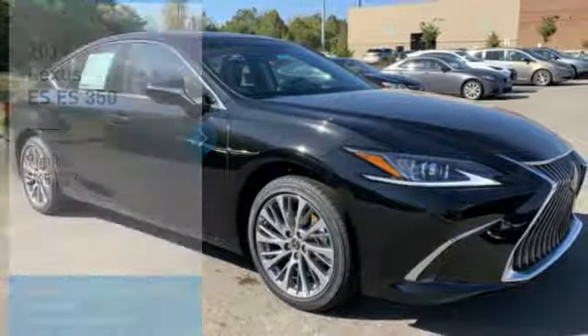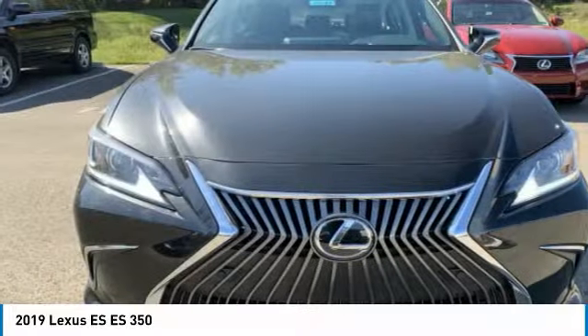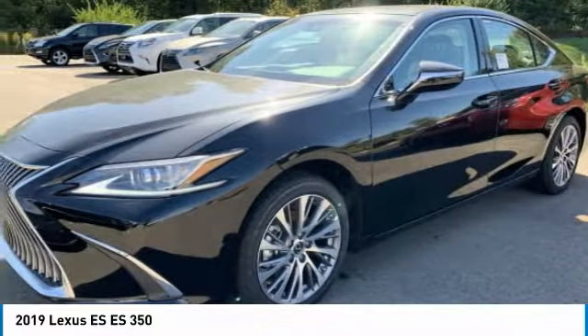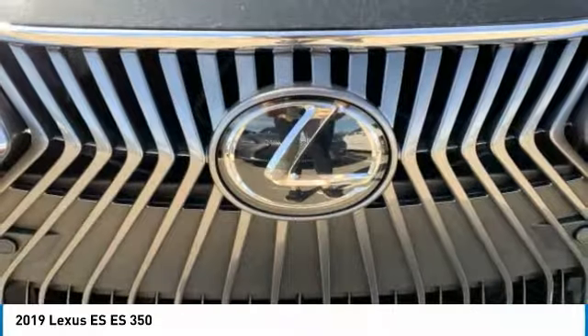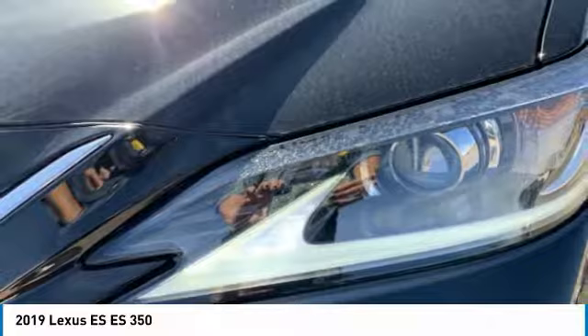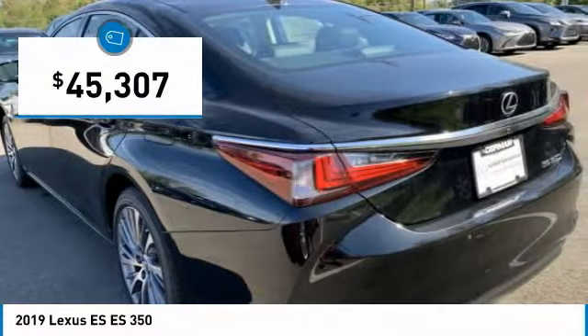We are pleased to show you the 2019 ES. Lexus has sold the ES family of vehicles since 1989 as its mid-sized luxury sedan line. The ES series has become the best-selling sedan for Lexus, known for its emphasis on interior amenities, and is priced below $50,000.